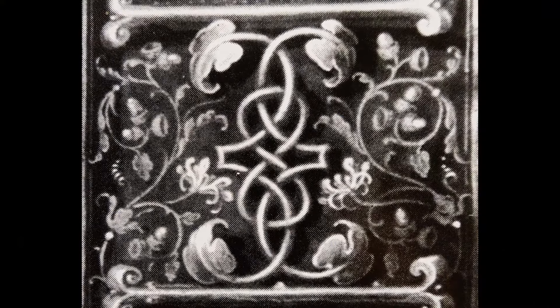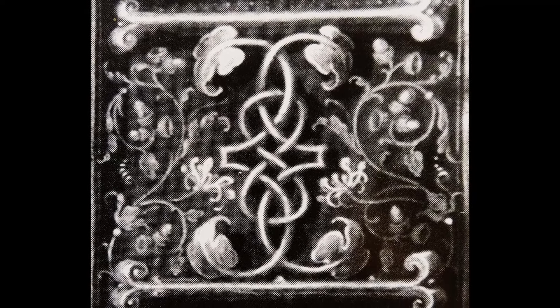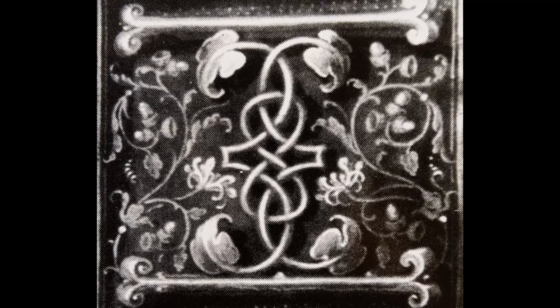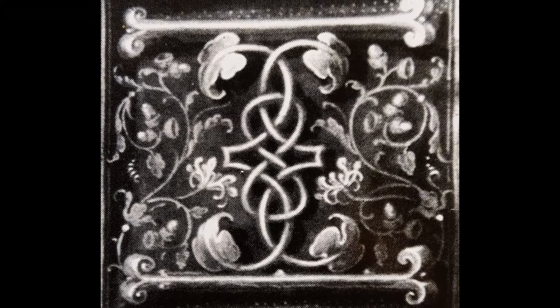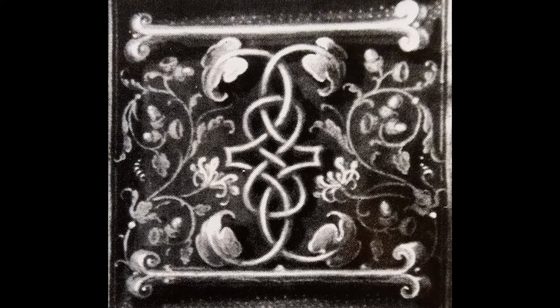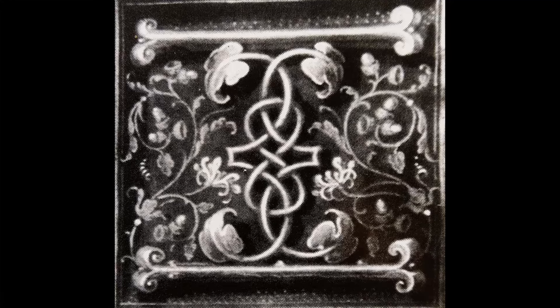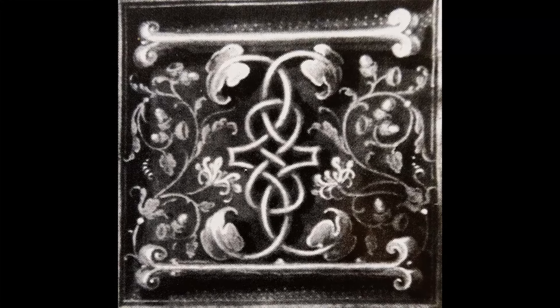Eric Ives notes that the motif is used to illuminate the letter I. Ives wrote: each side of the upright stroke, in a space no bigger than a normal postage stamp, is a curved stalk in gold with 11 oak leaves, 7 acorn cups — 4 full and 3 empty — and a honeysuckle bloom with a tiny tendril in white and gold.